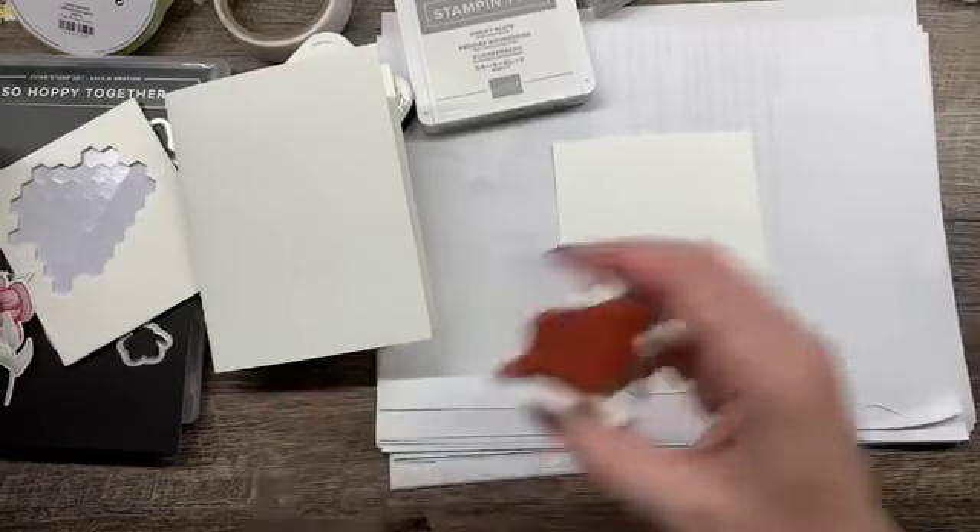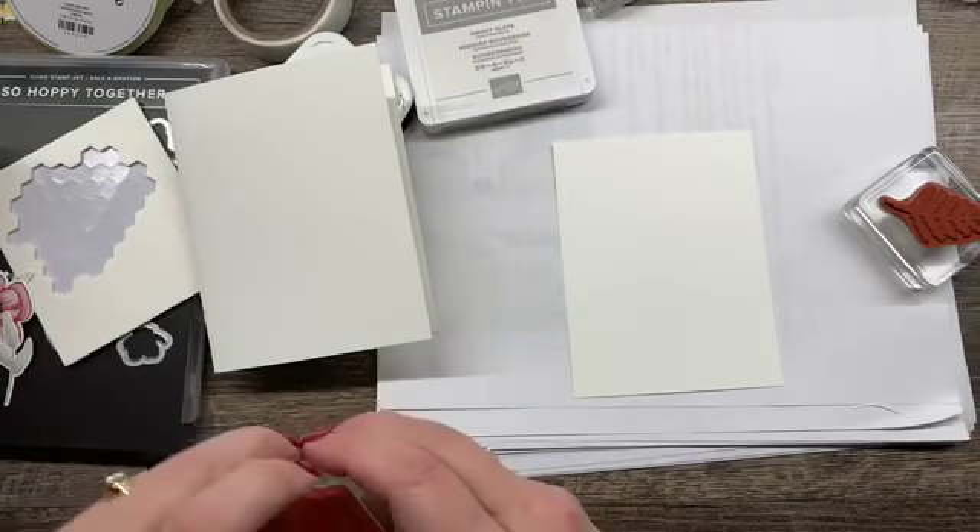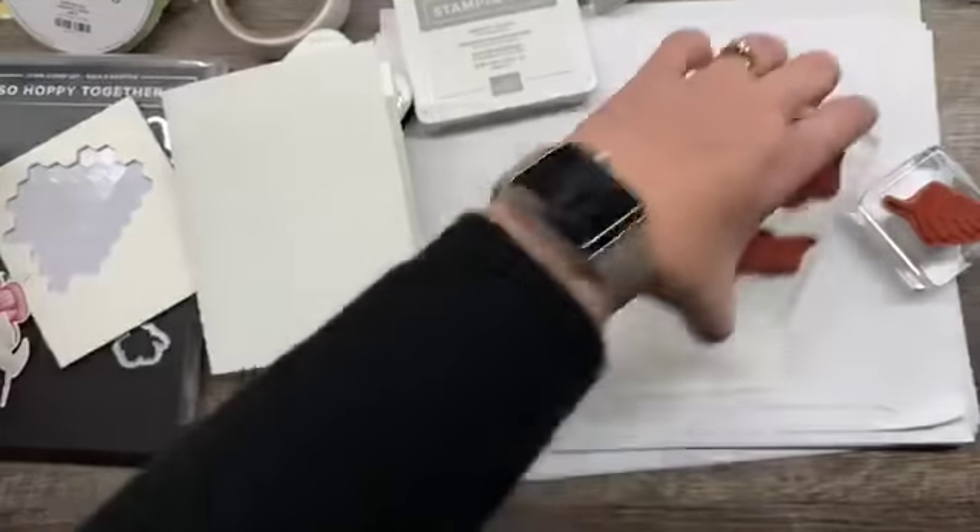We're going to make a very beautiful card. We're going to do kind of a neutral card — I'm using Smoky Slate. Then I also have a piece of ribbon. I always put a pin in my ribbon so it does not unravel in the drawer. I try to do it kind of on the edge too, just so the pin mark doesn't show all the way through. I'm starting with a thick Whisper White card base, and then I've got a 4 by 5¼ inch panel for a little stamping with my Smoky Slate ink.